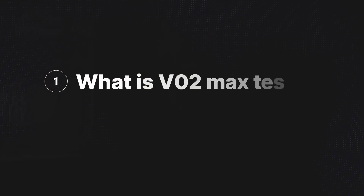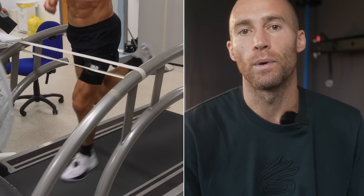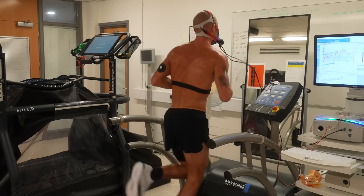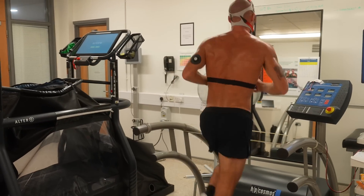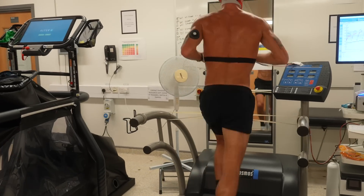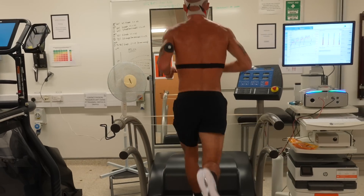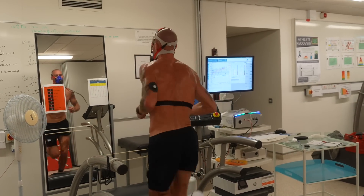What is VO2 max testing? What is a step test and how are we figuring out this threshold area? In its simplest form, you run on a treadmill from an effort level that is very easy and progress all the way to literally your max. There's usually a break when you've identified your threshold zones, then you jump back on the treadmill and it gradually goes uphill every minute until you cannot run anymore — you're at your max.